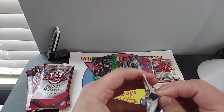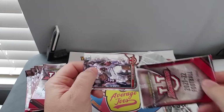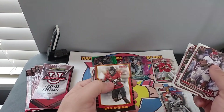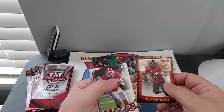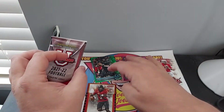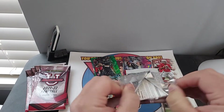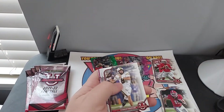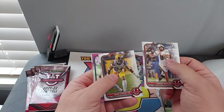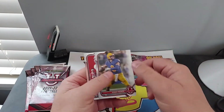I see CJ Stroud. Brian Robinson first. Chris Oliver. Malik Cunningham. Brock Bowers. Interesting — some are growing, some are not. Connor Blazik. Derrick Sting Jr. Tanner McKee — pink. Kenny Pickett.